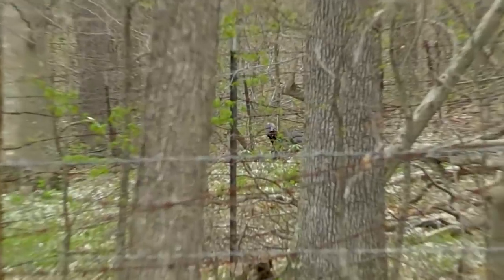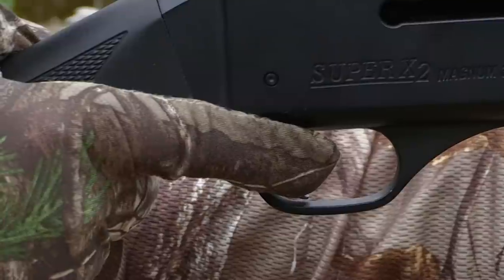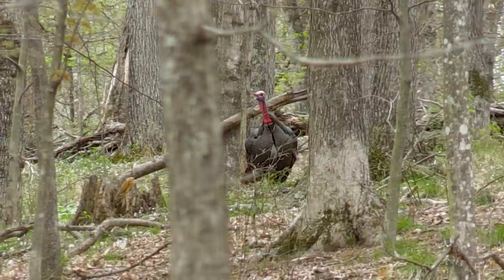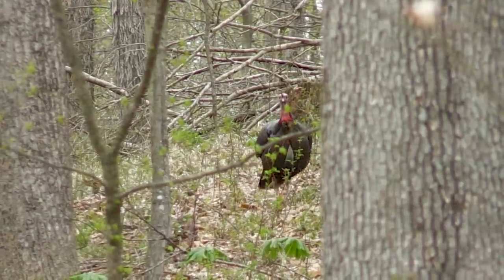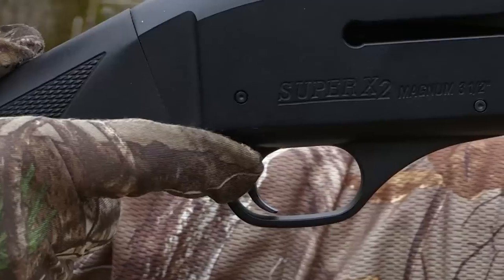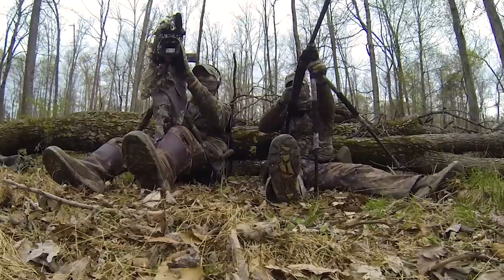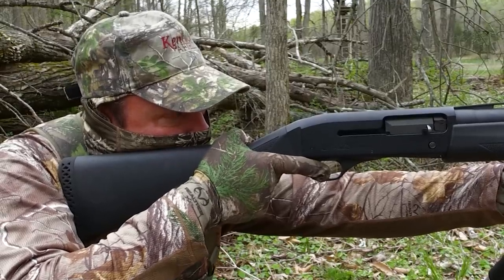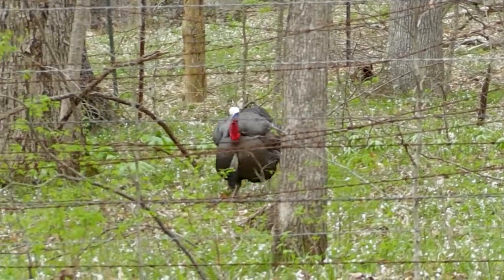Here he is, right here. He's coming to the right, he's up there, he's about 100 out right now. Here he comes, he's coming down the hill — he's gonna come to us. Good job buddy. Hold on, hold, hold. Kill him right there! Raise his head.